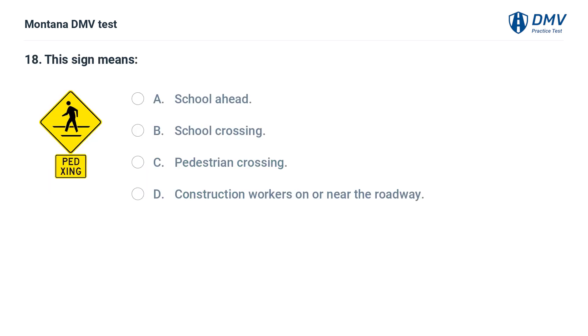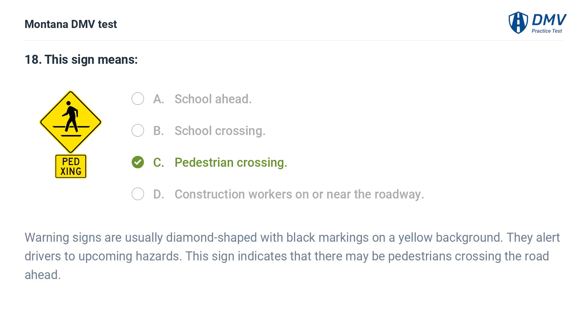This sign means: A. School ahead. B. School crossing. C. Pedestrian crossing. D. Construction workers on or near the roadway. The correct answer is C: Pedestrian crossing. Warning signs are usually diamond-shaped with black markings on a yellow background. They alert drivers to upcoming hazards. This sign indicates that there may be pedestrians crossing the road ahead.